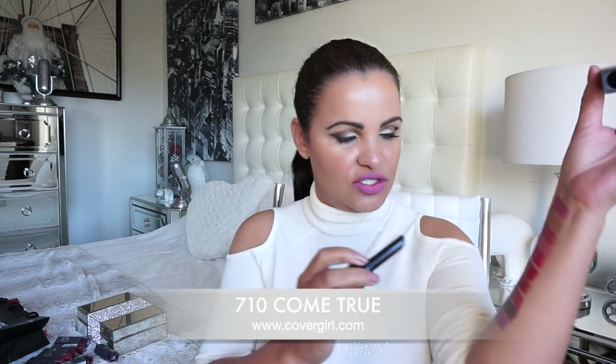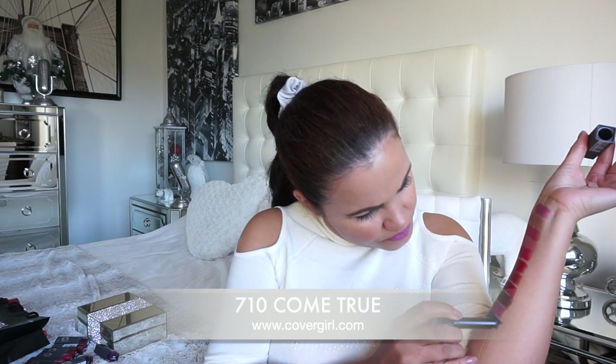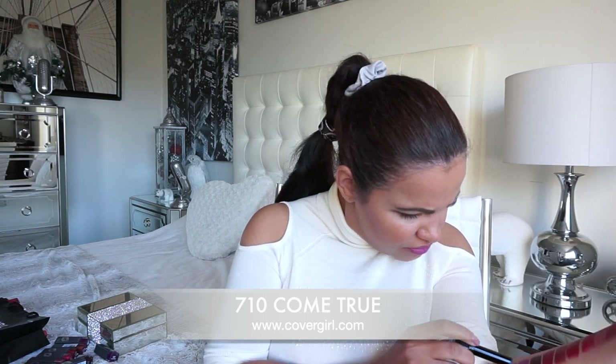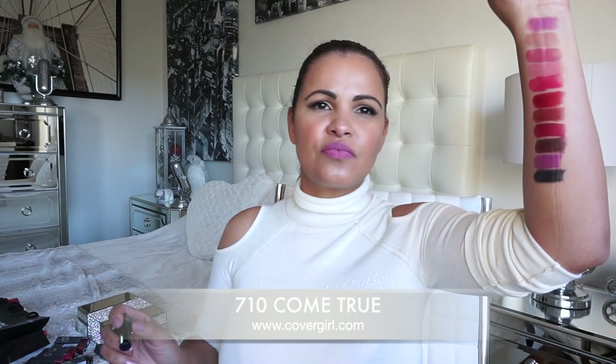Last but not least, shade 710 called 'Come True' — I just dig all the names of these shades! This is like a deep blue — I would say in person it looks like a midnight blue, though on camera it's going to look a little dark. So now I'm going to grab the camera and give you guys a close-up of all the shades — don't get dizzy!